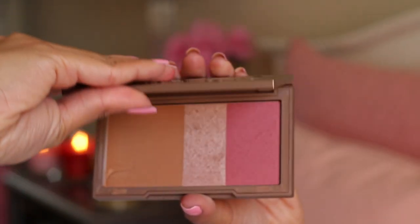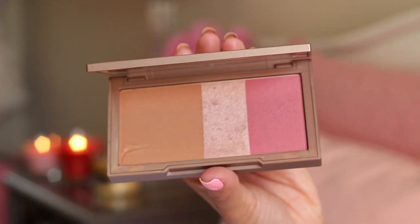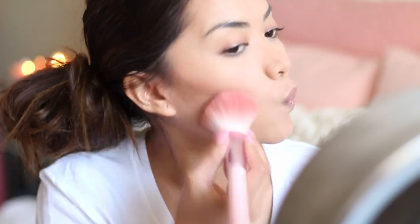So I normally don't contour my face till the very end, but for some reason I did it differently today. I'm contouring the sides of my forehead, cheeks, and my jawline. I'm using Urban Decay's Naked Flush Palette — it comes with a bronzer, highlighter, and a blush, which is so convenient.